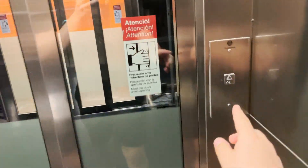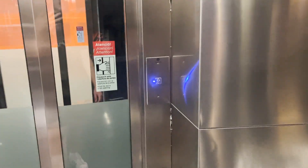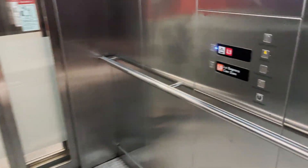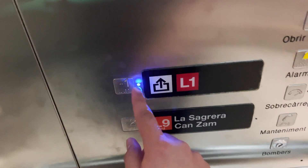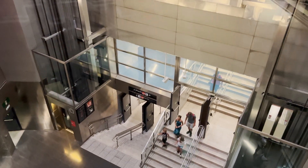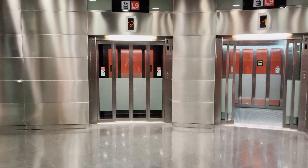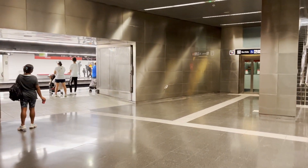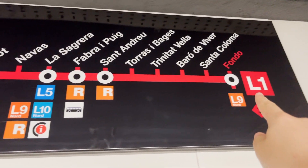Now I need to call an elevator. This one opened. L1 and lobby are the same. This is so cool. Here we are. And here's line 1 — that's very convenient. This is the last stop of line 1, so I guess the other platform isn't even used now. Maybe in the future. Now back to La Sagrera.